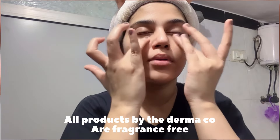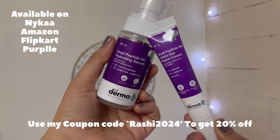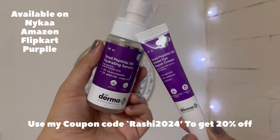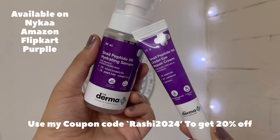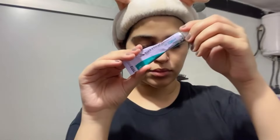All products by Dermacore are fragrance free, so if your skin is sensitive you won't have a problem. Use my coupon code RASHI2024 to get 20% discount. All products are available on Nykaa, Amazon, Flipkart and Purplle — you can buy them anywhere. Dermacore has empowered 20,000 plus students this year with their Young Scientist Initiative. Every time you buy from them, they will link your order to a child that they help educate along with Bhoomi Foundation.